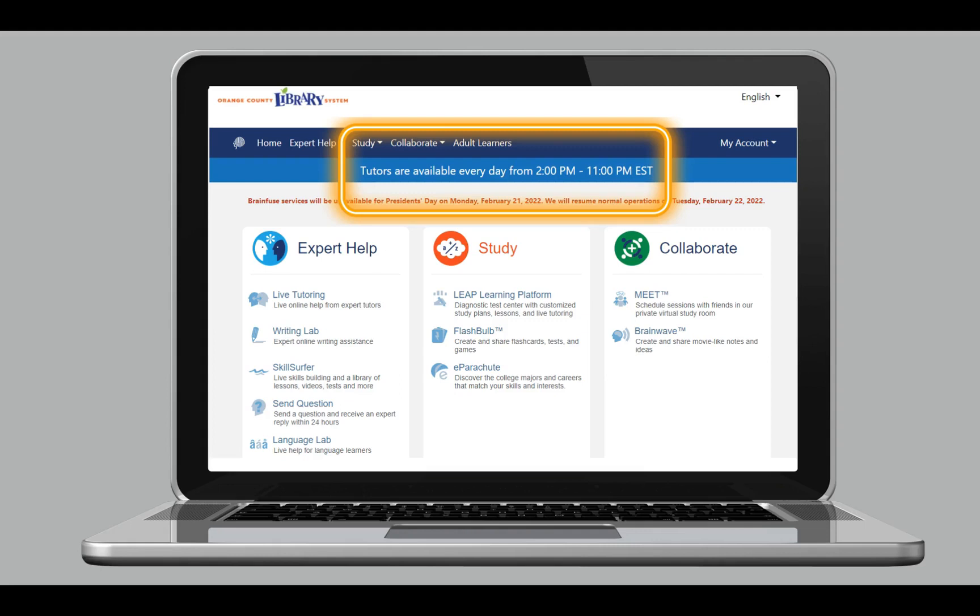One of the most exciting features about BrainFuse is its live tutoring. Live tutoring connects students safely in a camera-free environment to a tutor one-on-one. Tutors are available 2 p.m. to 11 p.m. when most students are at home.